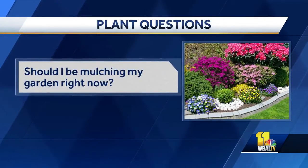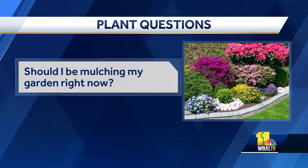Should I be mulching my garden right now? I would wait for the soil to get a little cooler. We've had a couple of light frosts, but the soil temperature is still pretty warm. We don't want to get any new growth going right now, so let the plants go a little dormant, get the temperatures down a bit, and then use no more than two inches of mulch. It's so tempting on days like this.